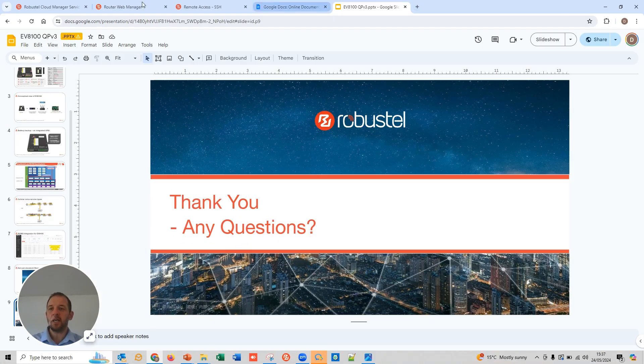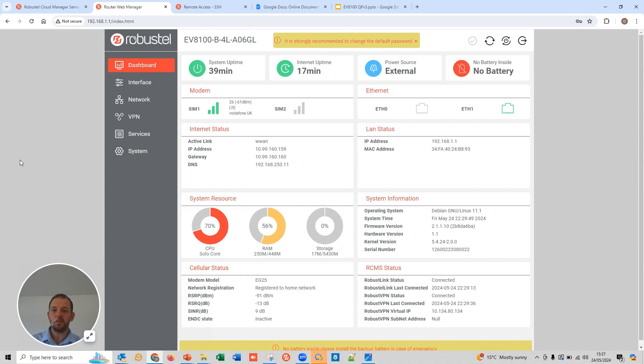Let's quickly jump into a product demo. This is the main page of the EV8100 gateway — I've logged in on 192.168.1 to reach the device. Today is just a quick pitch to give you a flavor of the environment. This is Robustel's new operating system, RobustOS Pro. It's a lot more colorful and a lot more lively — altogether a bit more 2024 — because we've got a nice big ARM processor and lots of RAM relatively to run that.